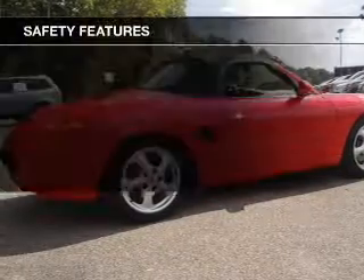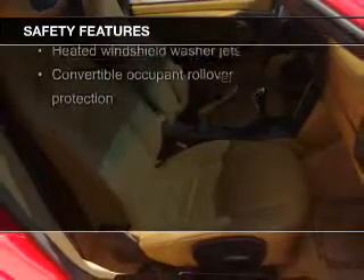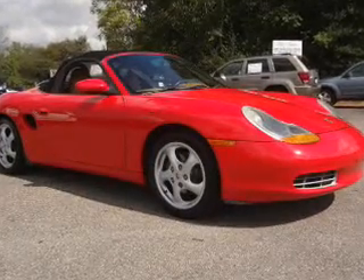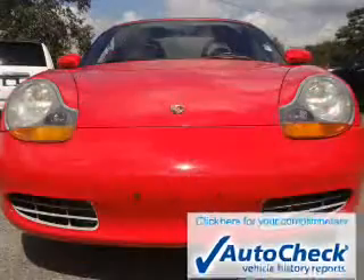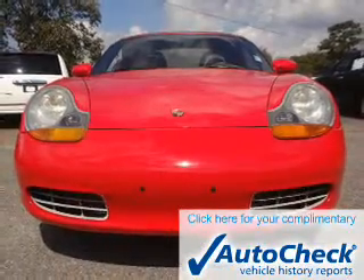Safety was made a priority with these features: fog lights, side airbags, independent suspension, a passenger airbag, front ventilated disc brakes, and anti-lock brakes. Be confident in your purchase with an AutoCheck Vehicle History Report, the industry's trusted vehicle history provider.